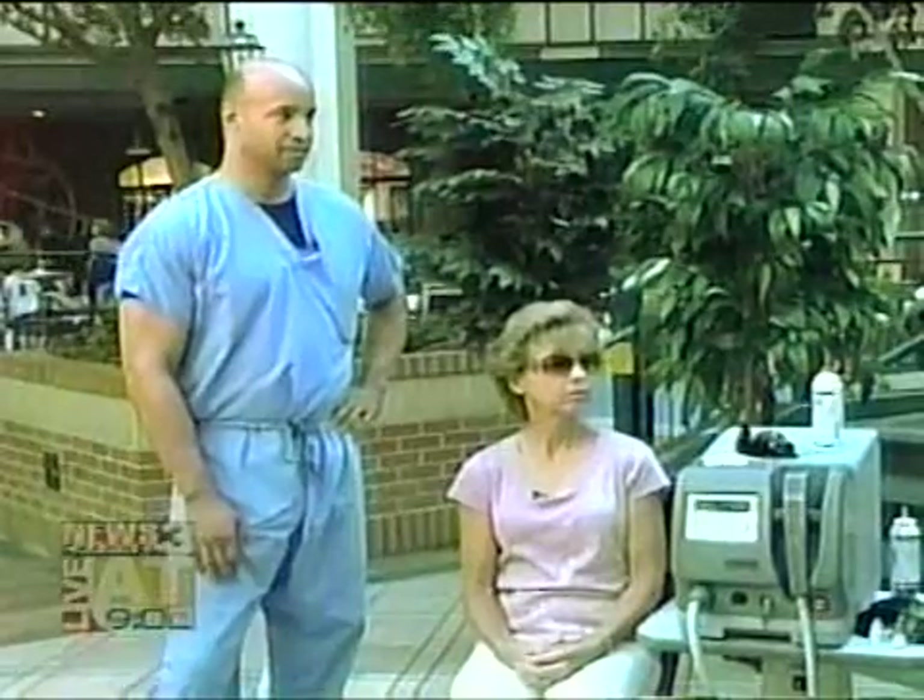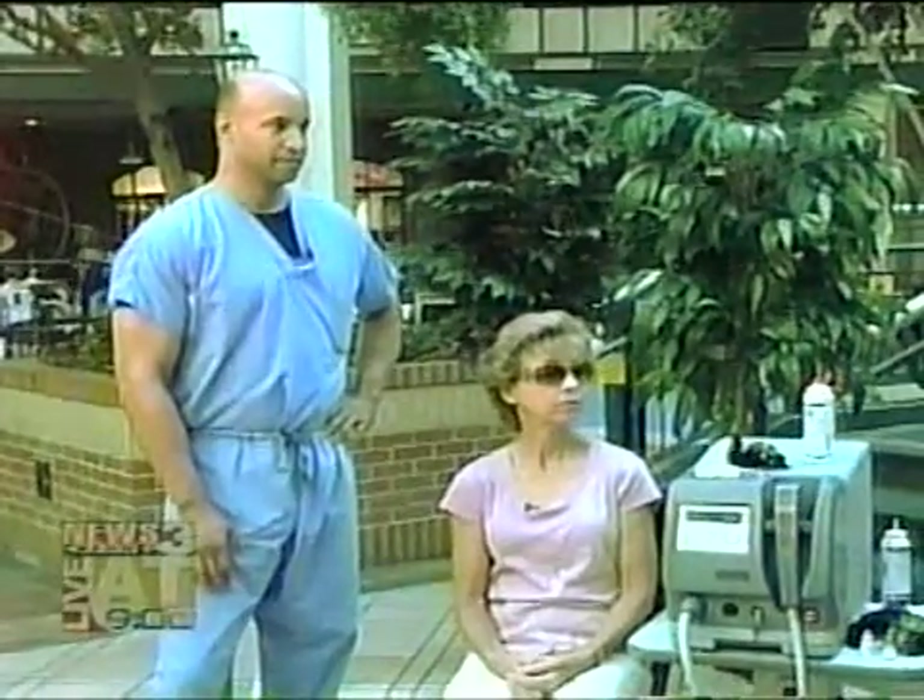We are back. A laser treatment originally designed to keep your skin looking youthful is now being used to help millions of people who suffer from dry eye. Dr. Rolando Toyos is here this morning to explain how this beauty breakthrough is now being used in his eye clinic. He's joined by patient Beverly Reardon.